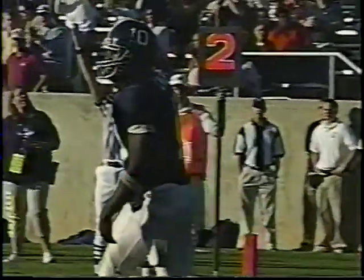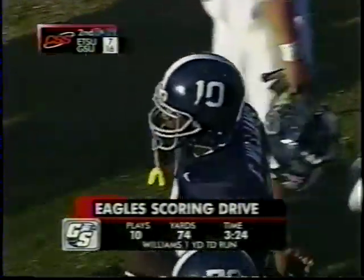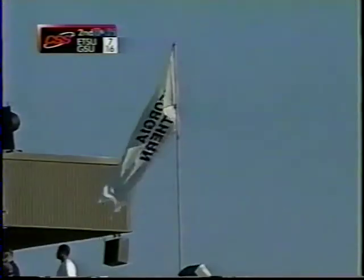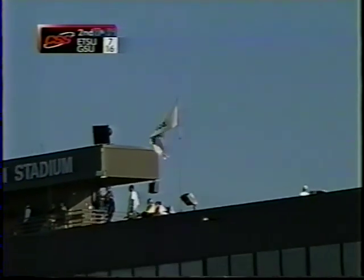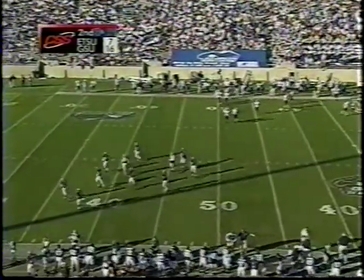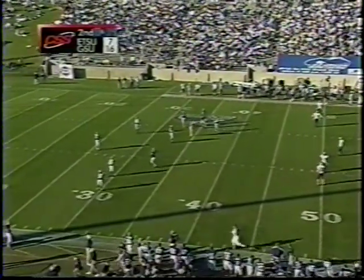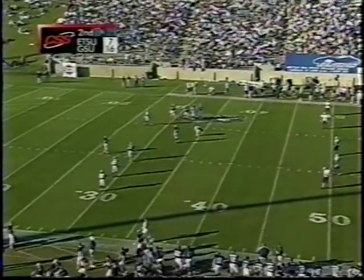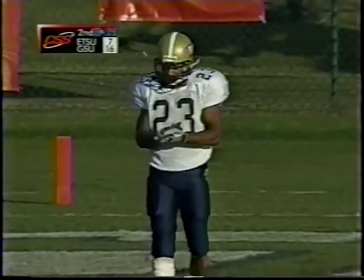They have so many options in this triple option that you have to take the bait — 10 plays, 74 yards, culminating on a one-yard run by Chaz Williams, his 15th touchdown of the year. Williams to this point with 13 carries today; Austin also had a pretty good afternoon with eight carries. 38 yards for Williams, 27 yards for Austin — they're doing what they do best, running the football. East Tennessee scored, but they did it defensively and have not really had much to say offensively.